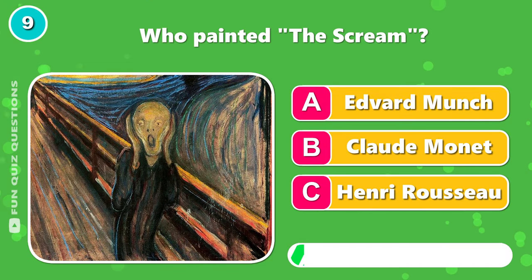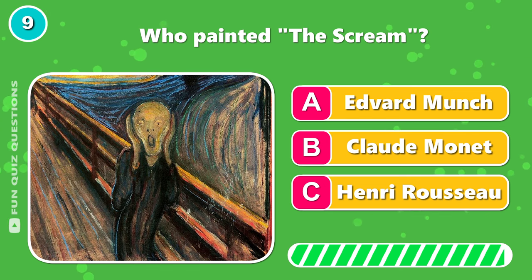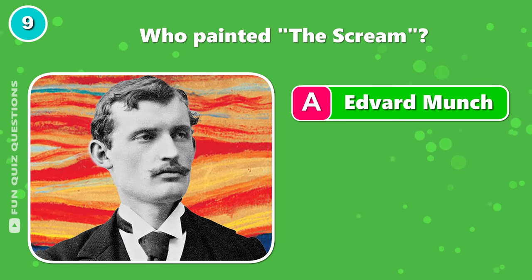Who painted The Scream? It was A, Edvard Munch.